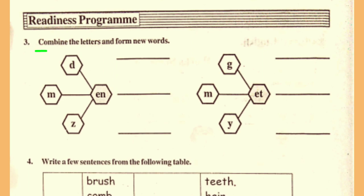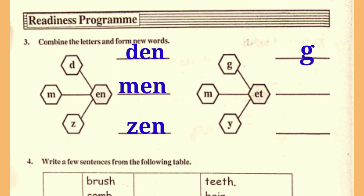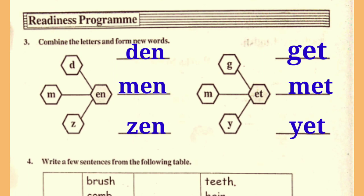Next, third activity: combine the letters and form new words. D-E-N, den. M-E-N, men. Z-E-N, jen. G-E-T, get. M-E-T, met. Y-E-T, yet.